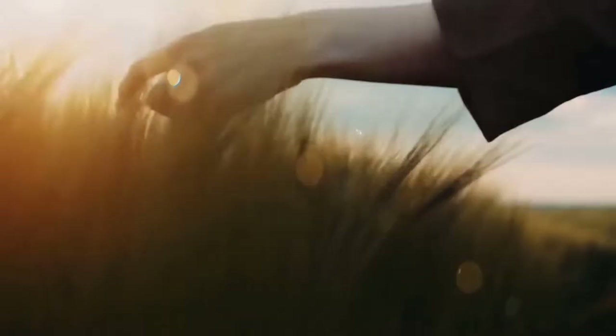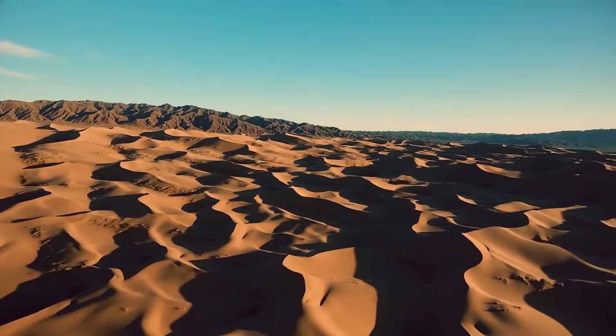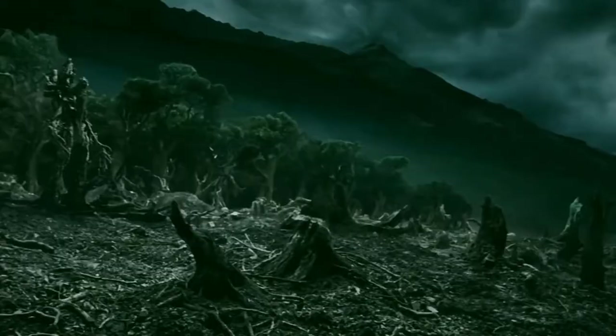In 1978, China embarked on a project to inhibit the growth of the desert and restore the forests in the north, northeast, and northwest regions of China. Hence, the project was named the Three North Shelter Forest Program. It was to be in operation until 2050.